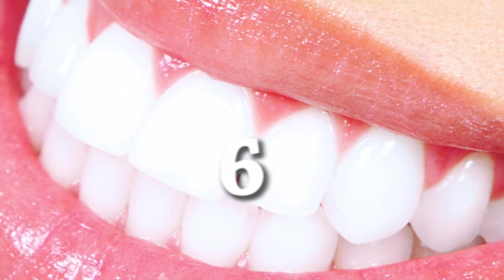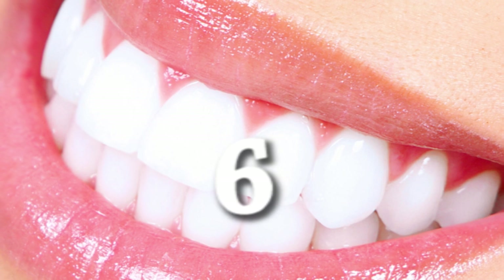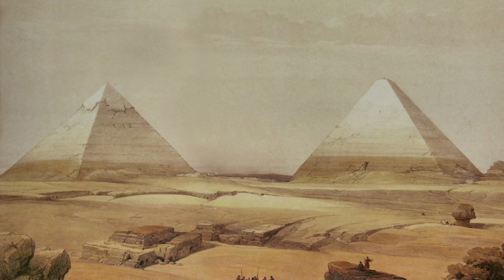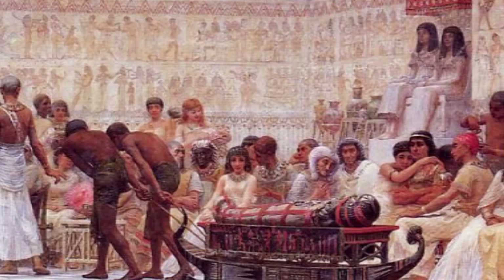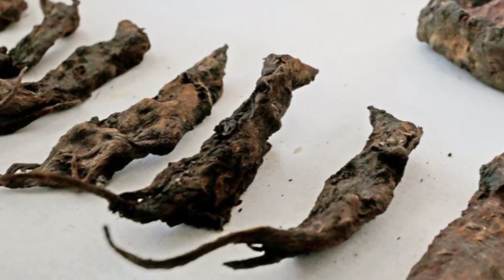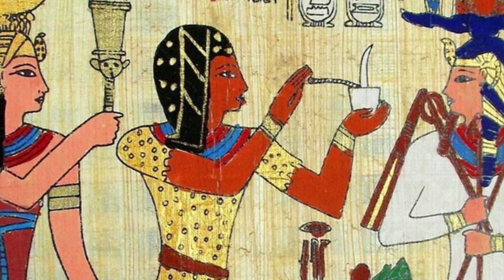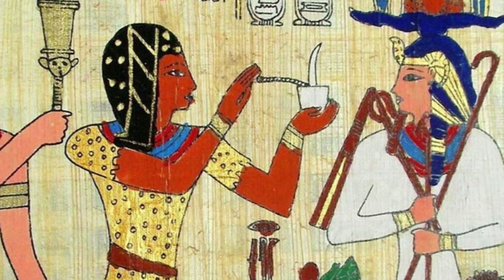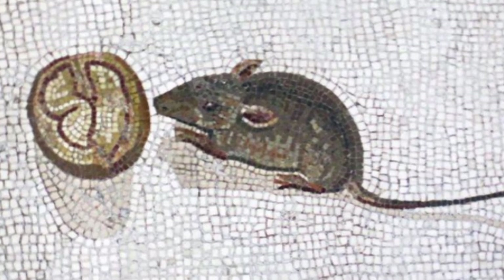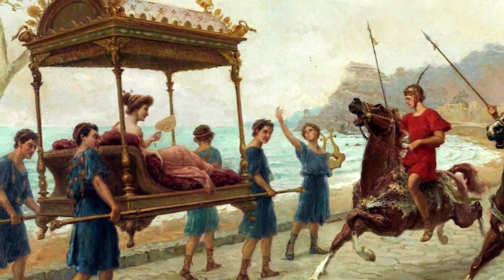In sixth place are the sacrifices made by humanity for the sake of a wide smile — so brace yourself! In ancient Egypt, they used a special paste to preserve teeth and prevent toothache. It was made of powdered mice. Sepsis and death were attributed by doctors to the neglected condition of the patient, but not to the dangerous infections carried by rodents.